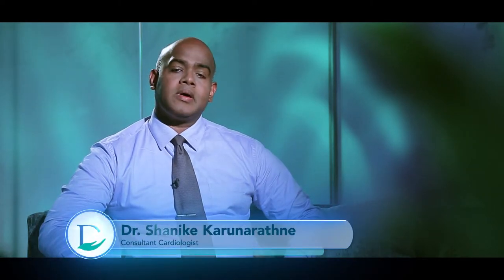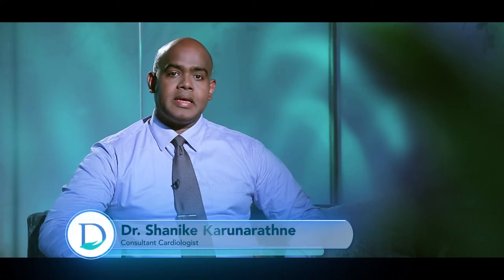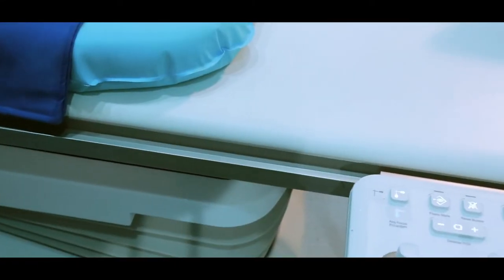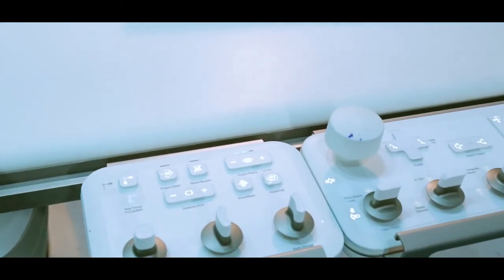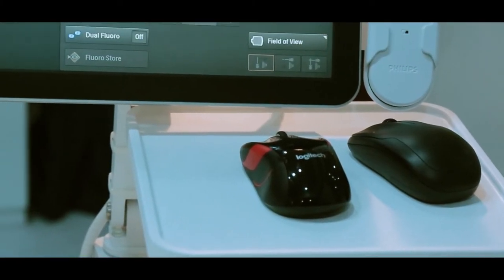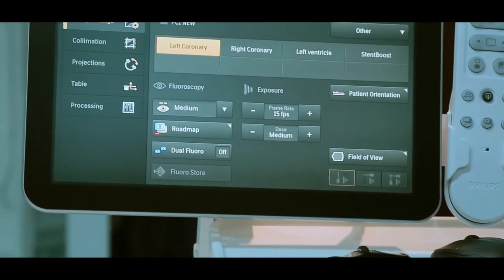Treating heart conditions is really advanced these days, where we could perform very complex coronary interventions by minimally invasive approach. At Durden's Heart Centre, we have state-of-the-art catheterisation laboratories, including the only biplanar catheterisation laboratory in Sri Lanka, where we minimise the radiation dose to the patient and improve the efficacy of the procedure.